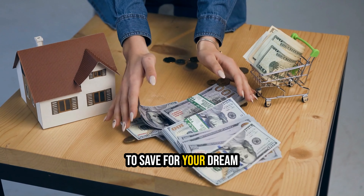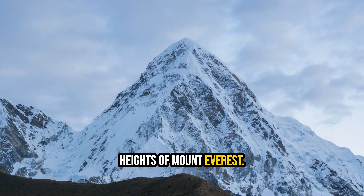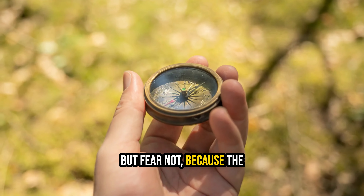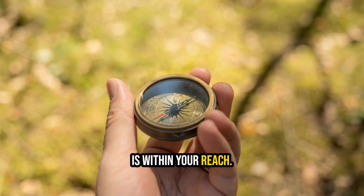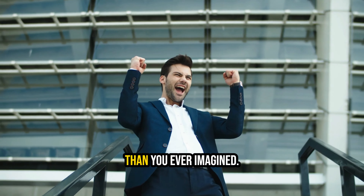Embarking on the journey to save for your dream home can feel as daunting as conquering the heights of Mount Everest. But fear not, because the path to homeownership is within your reach. As you start your ascent, you'll discover that the summit is closer than you ever imagined.